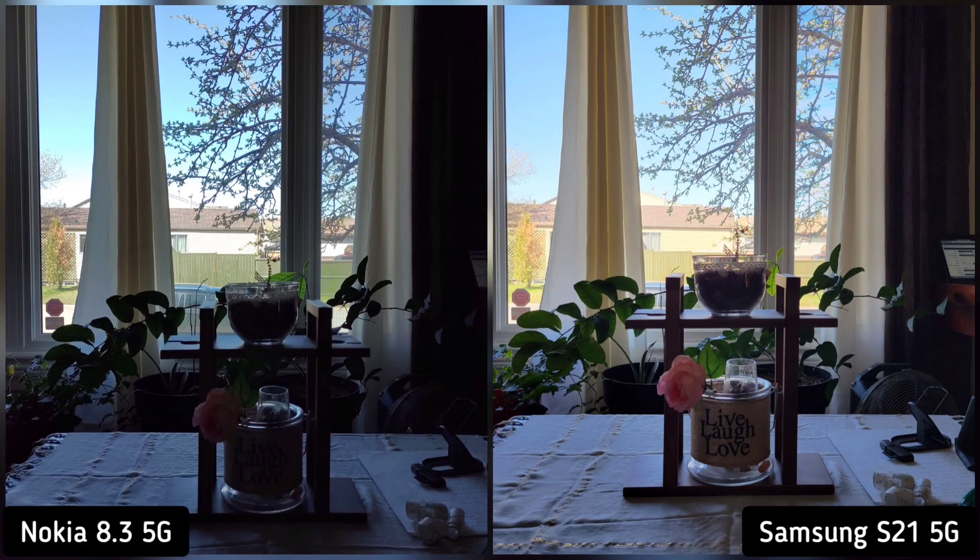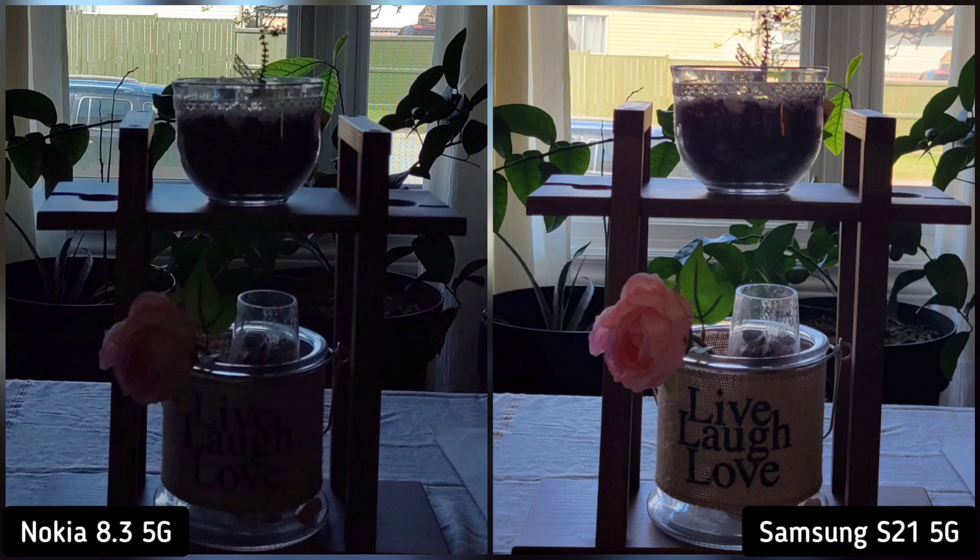On our next shot, I took a photo of our center table decor to check who exposes the subject better when against the light. And if we zoom in, you will notice that Samsung S21 showed more information than Nokia 8.3. So Samsung S21 is the winner here.